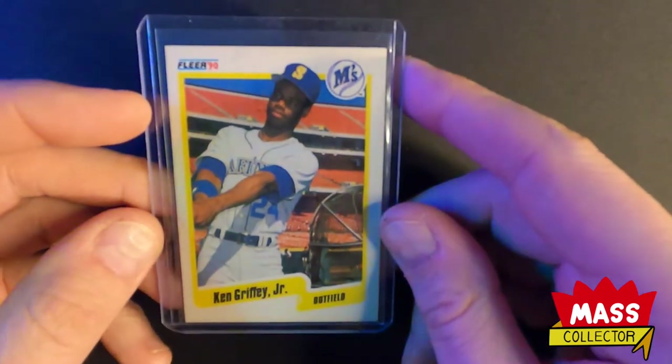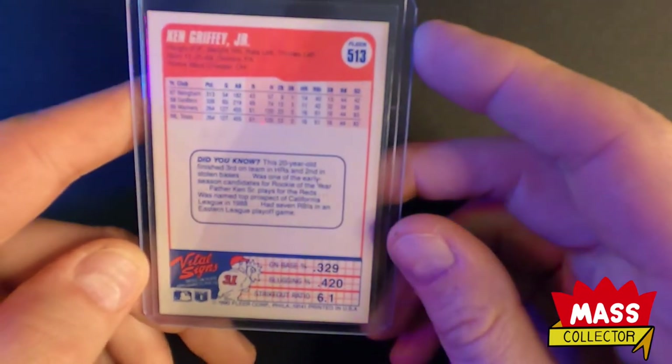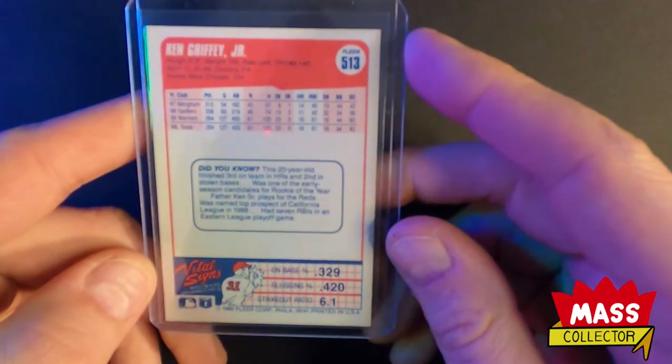It came with a Ken Griffey 1990 Fleer which looks super off-centered on the front but looks perfect on the back. Love these cards.